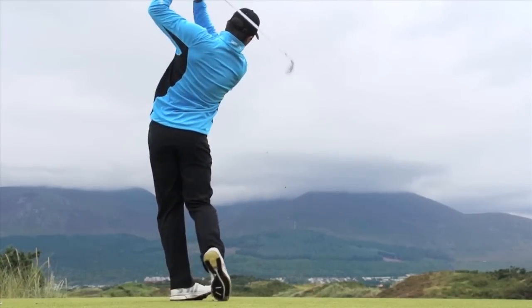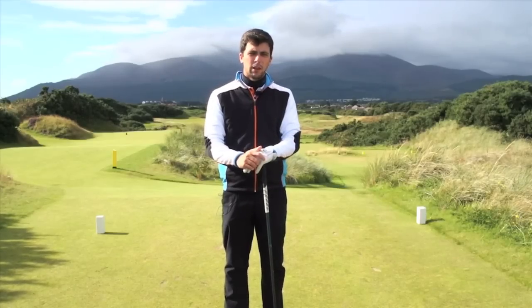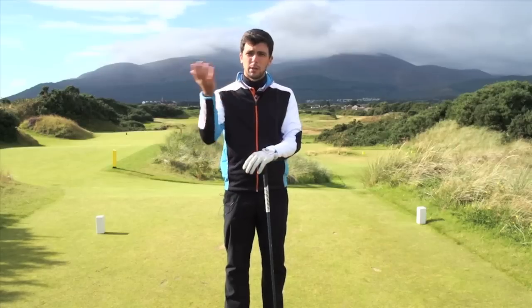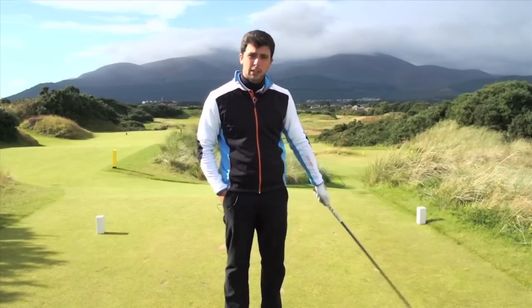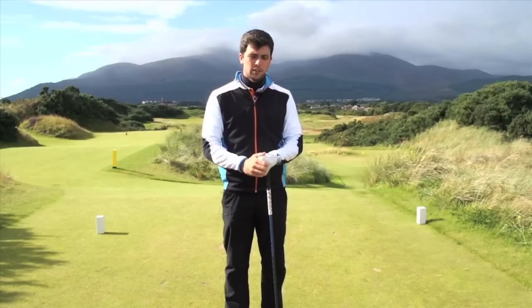What I like to do, especially with tee shots on a windy day, is to use the wind. A lot of people seem to fight the wind, but I like to use the wind because I get maximum yardage out of my tee shots, since I'm not holding anything against the breeze.